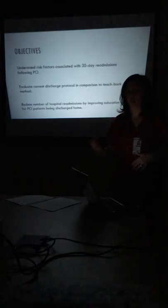The objectives of this presentation are: understand the risk factors associated with 30-day readmissions — knowing what our patients feel they need more understanding of to better care for themselves once discharged; evaluate the current discharge protocol we have in place compared to the teach back method; and implement that teach back for our PCI patients to reduce the number of hospital readmissions by improving education for patients being discharged home.